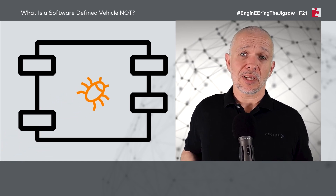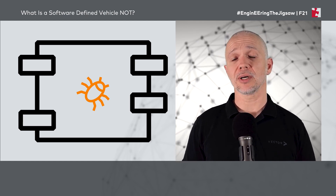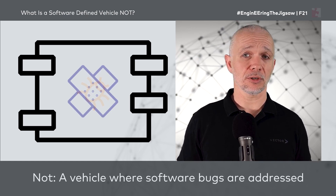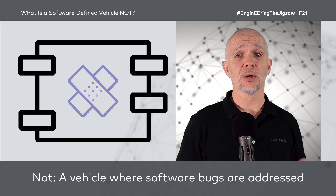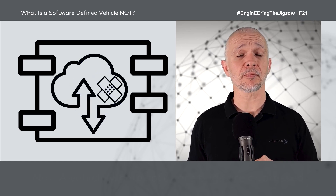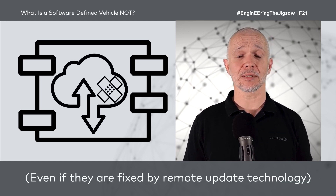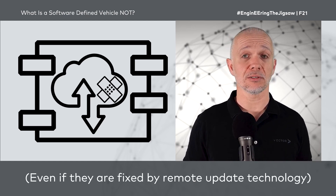When we're developing our software, we may of course introduce bugs, some problems. Every line of code has a probability of introducing a problem or a bug. And being able to fix those bugs does not make a vehicle a software-defined vehicle. Being able to apply software updates does not mean we have a software-defined vehicle. Even in the case where we're able to use remote technology over-the-air to provide software updates, being able to update a single ECU to fix a problem does not make a vehicle a software-defined vehicle.